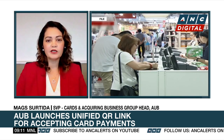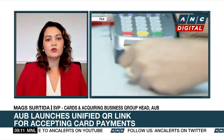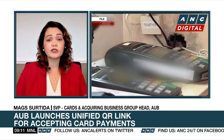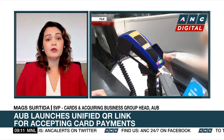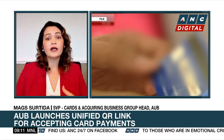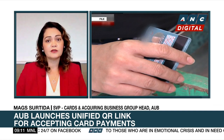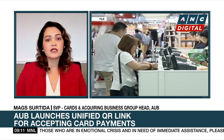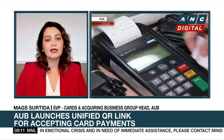Here we just deploy a card QR link for our merchants, and they can actually do in-store transactions. They can also do out-of-store transactions because from our AUB PayMate app, they can generate either a fixed QR code or a dynamic QR code with the amount. So if you want to entertain off-hours transactions outside their operating hours, they can also do that.